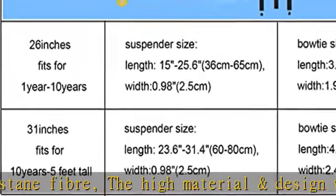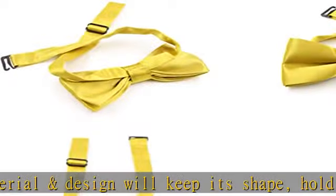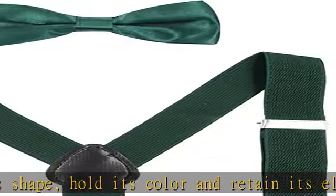Size — bow tie: length 3.9 inches (10 cm), width 1.9 inches (5 cm). Strap: length 15 to 36 cm, width 0.98 inches (2.5 cm).